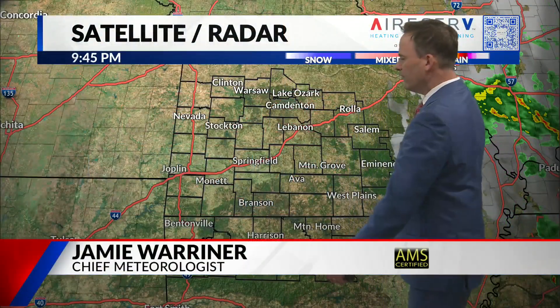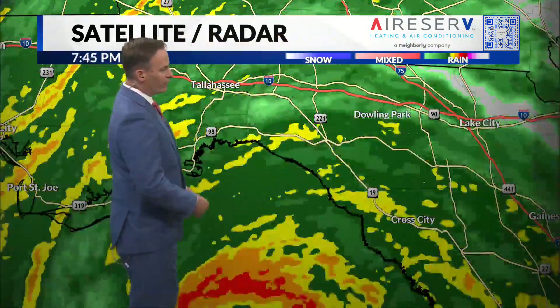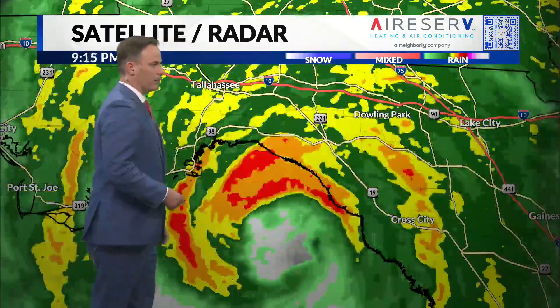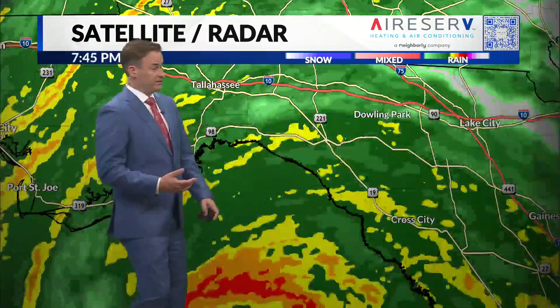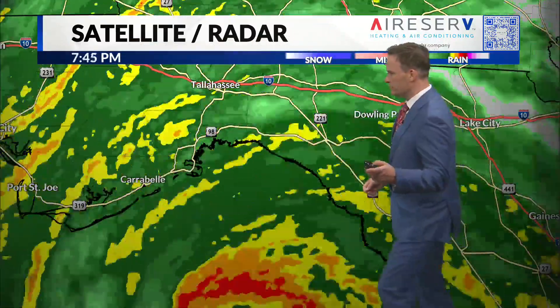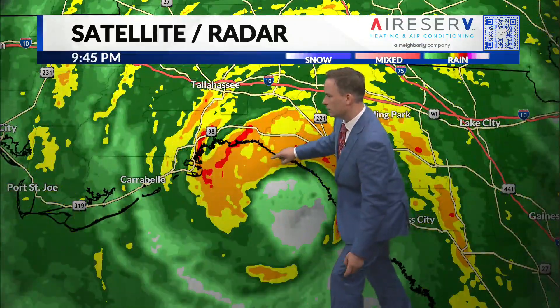It is a clear, quiet, very comfortable night here locally in the Ozarks. Meanwhile, down in Florida, much different scenario. We've been checking the observations — there's an airport located roughly in this area with wind gusts approaching 70 miles per hour. That makes sense as you can see this northern eye wall is making its way through that area. The center of the eye is still located right about here, but very close to the coastline.